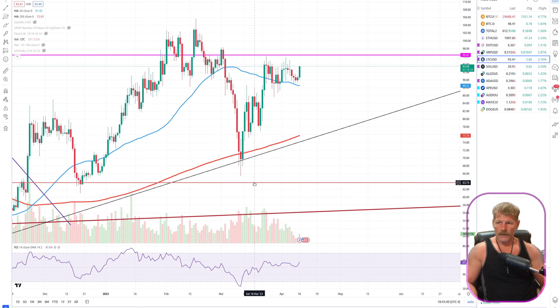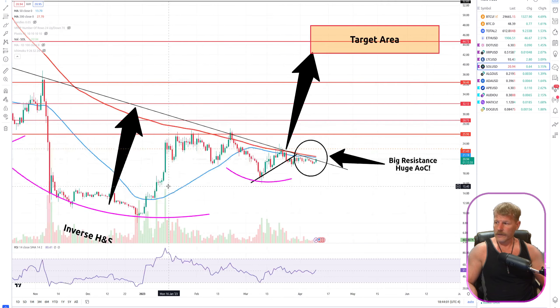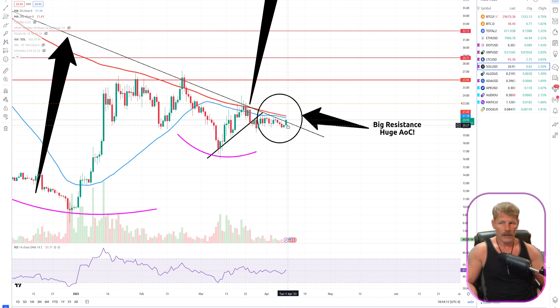LTC has not come down to a level I'm comfortable entering — I want it to really touch that 200-day moving average again. I don't know if it's going to do that, but if it does, that's an excellent entry area. For Solana, I have another inverse head and shoulders pattern and we're just trying to break that neckline right now. We have the 50-day and 200-day ahead — a huge area of confluence — so we need to break all three on a dramatic move. I'm not in any hurry to enter until we do that.